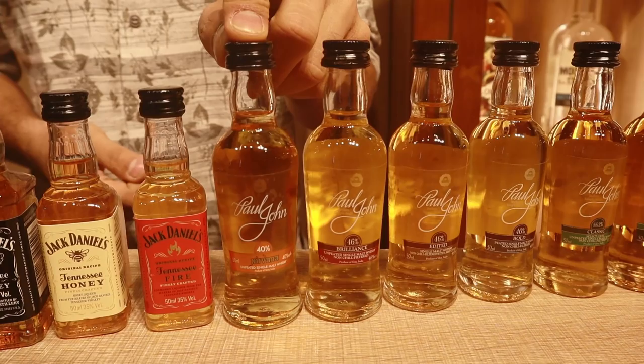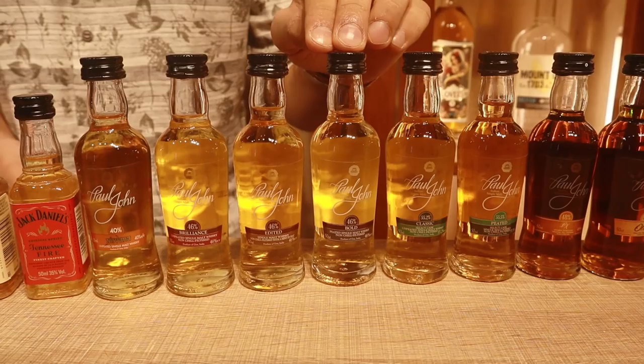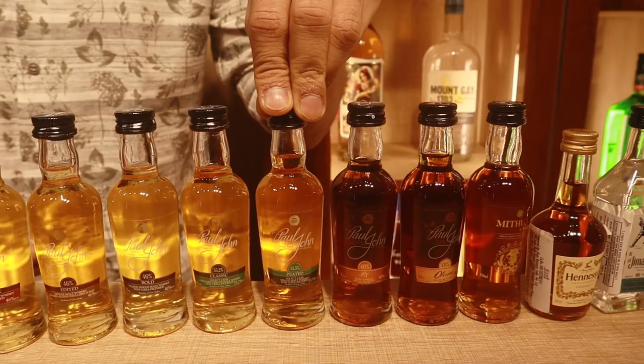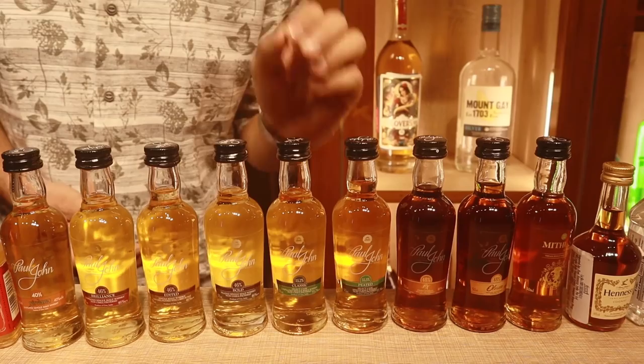Starting with Paul John Nirvana, their basic single malt at 110 rupees. Their flagship expressions — Brilliance, Edited, and Bold — are 240 rupees each. Then the Select Cask range: Classic Select at 295 rupees and Peated Select at 335 rupees. These are available only in Goa because regulations outside Goa don't allow bottling above 55% ABV, and these are at 55.2% ABV.